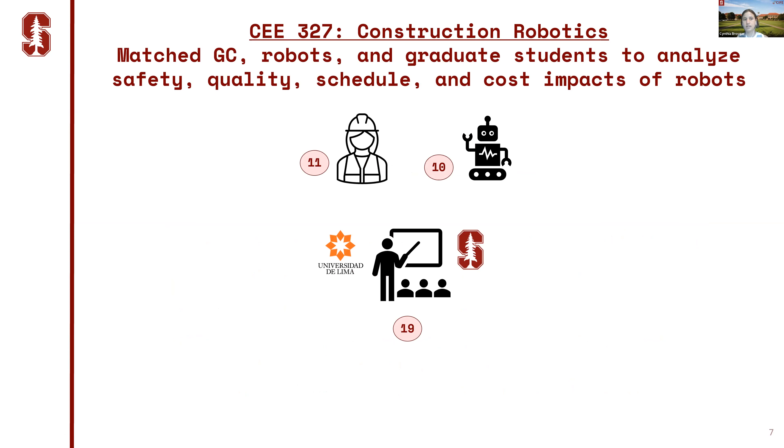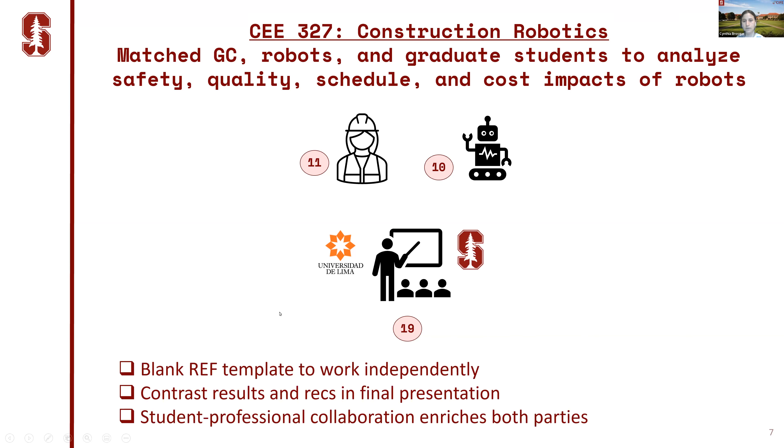One of the key components of the class is the course project, which matched general contractors, robot companies, and two graduate students to evaluate — over 10 weeks — the safety, quality, schedule, and cost impacts of robots. Students worked independently throughout eight of the 10 weeks, given a blank template of the framework, and had to work without showing each other their evaluations.